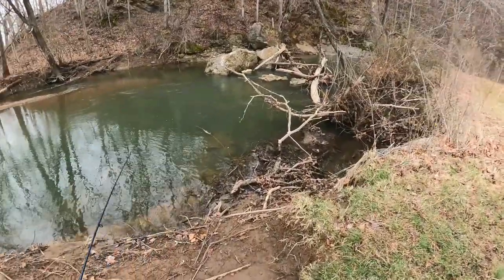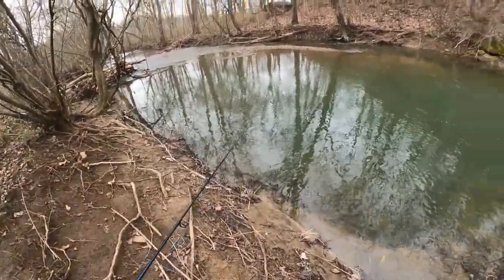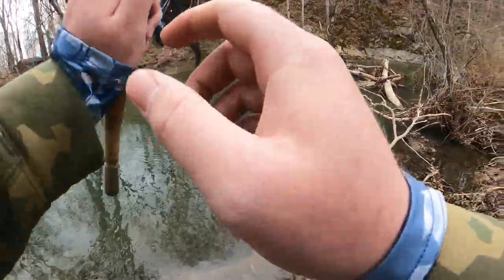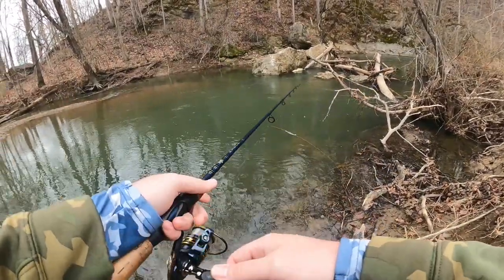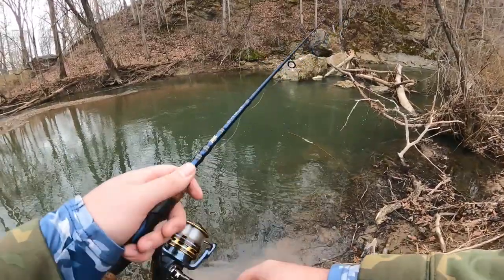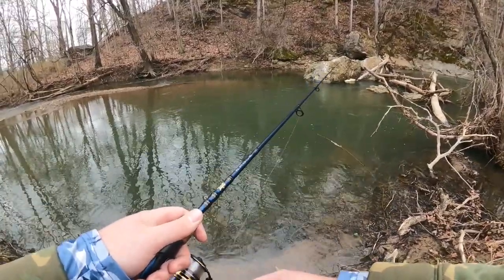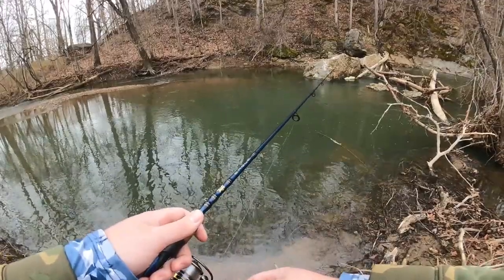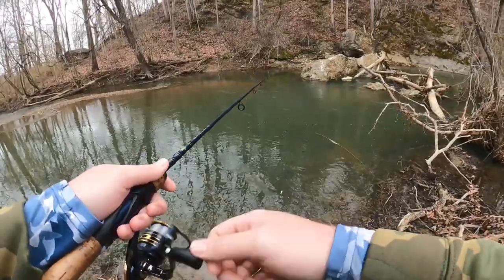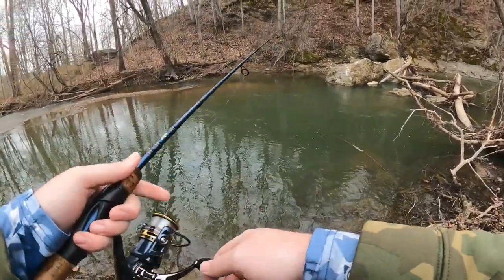Wow, check out this big old deep pool! So far we haven't found any fish, but we have found some beautiful places. This one right here is particularly gorgeous. Let's see if there's any fish hanging out in here — there should be in a big old deep pool like this.